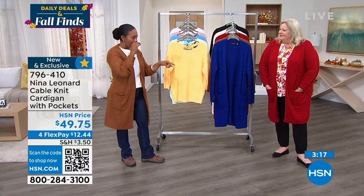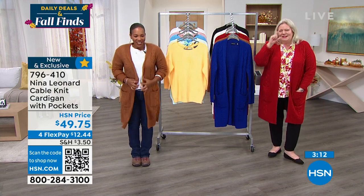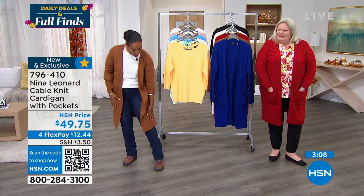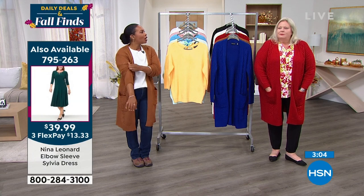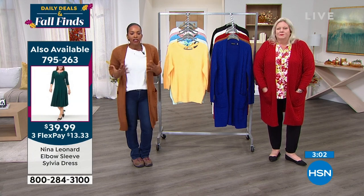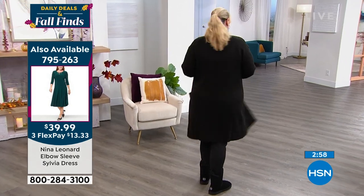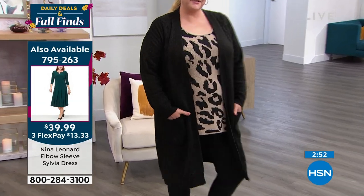I'm five nine and wearing the 1X. I'm five five, so it's going to hit me just below the knee — but I don't feel like it's swallowing me up. I love that it's got just an easiness to it. If you love your dusters and those kinds of things, I think this is going to be a great addition to your wardrobe.